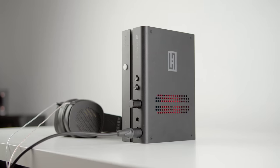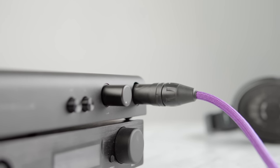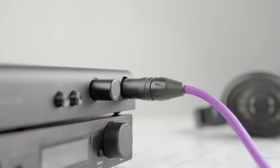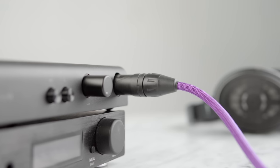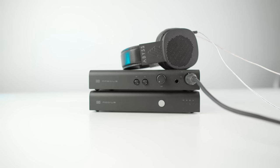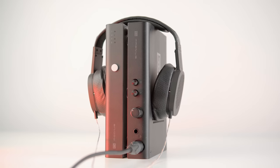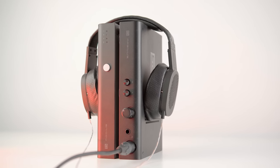Speaking of more Schiit products — Magnius. Magnius is fantastic. $200. It's got good build quality, great sound quality, lots of features. There's just really nothing I dislike about this — I basically only like it. And if you want a fully balanced system, you can kit it out with a Modius and have like a $400 DAC amp balanced stack. That is killer. I don't think anybody who would buy this would regret it. A tier.